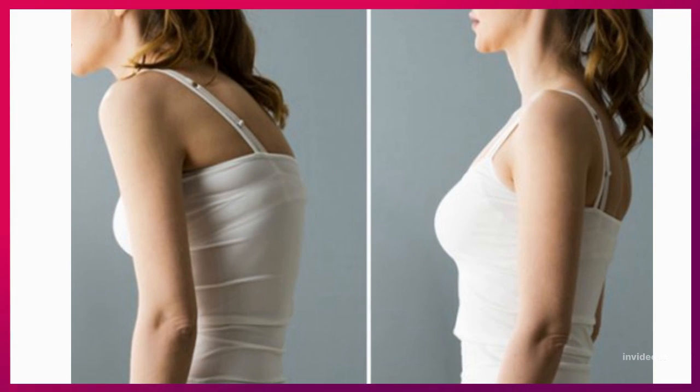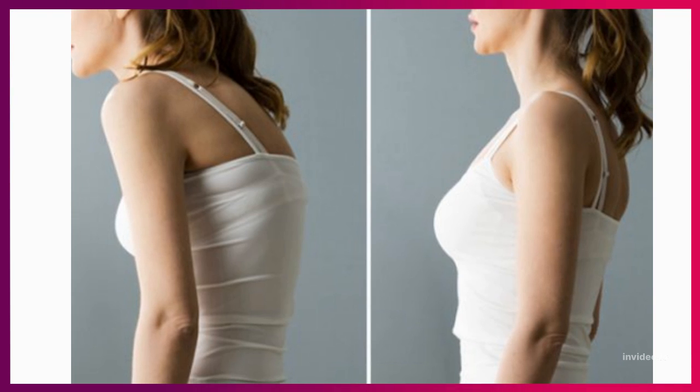Hey guys, it's me, Kiara, and welcome back to Kiki's Chic Keys.